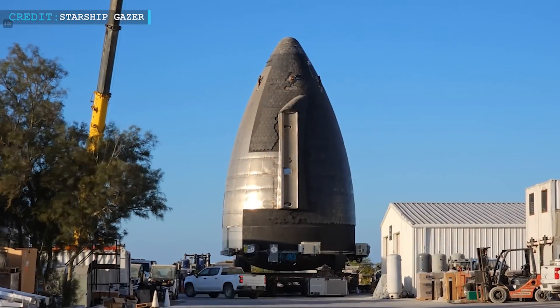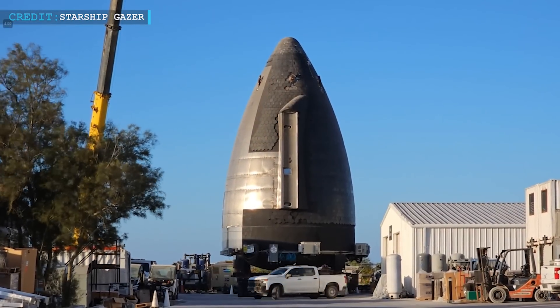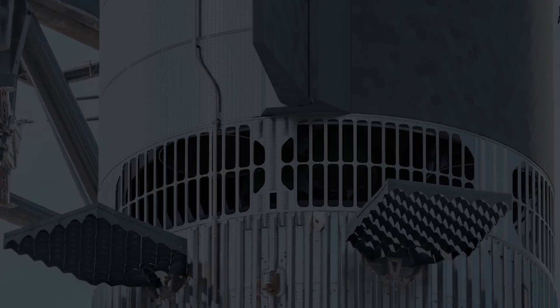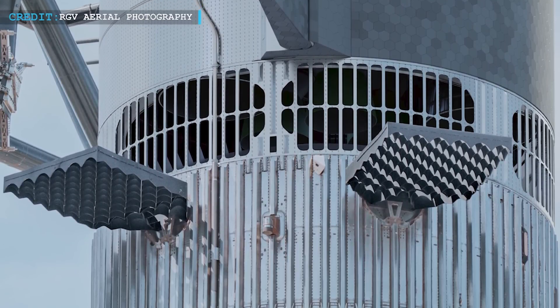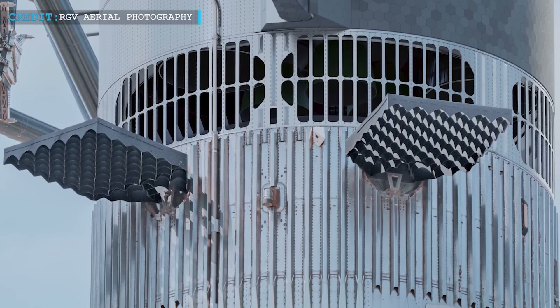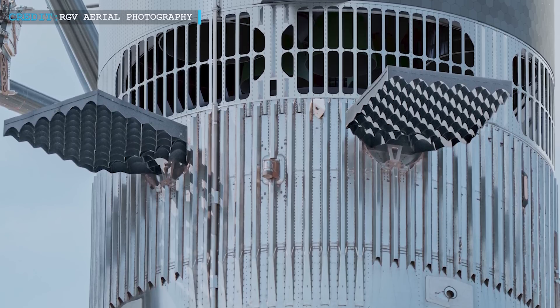Hello friends, welcome back to another episode by Engineering Today and hope you're all having a great time. For those who have been closely following the exciting developments detailed in the recent Hot Staging article on Massey's website, we're thrilled to share some intriguing updates.